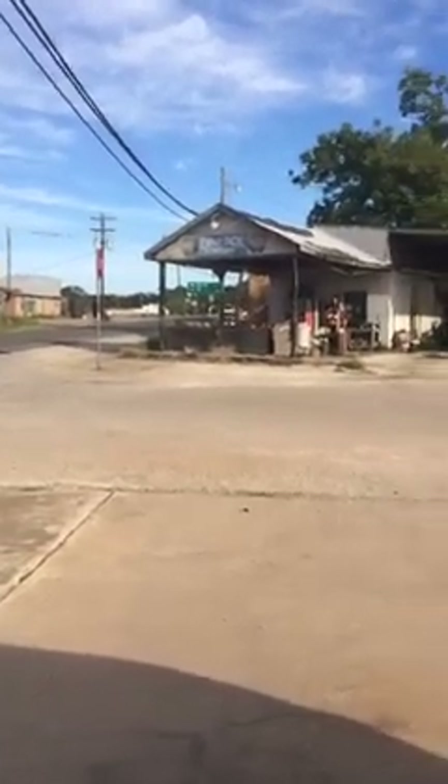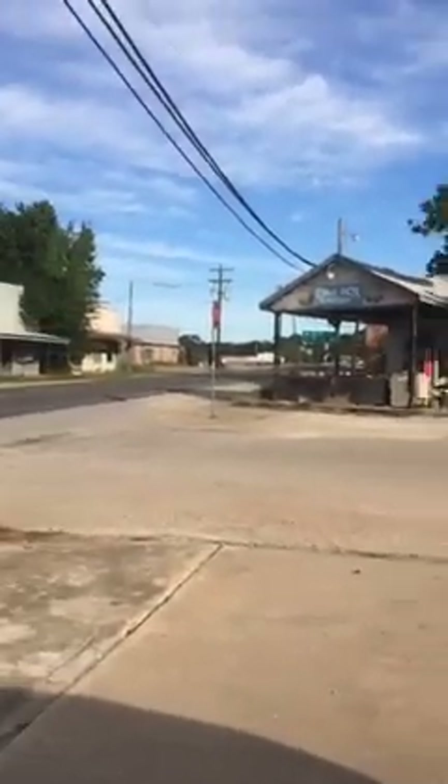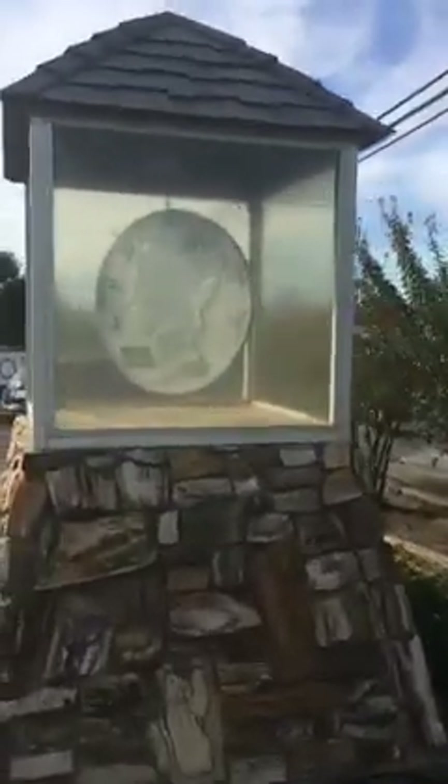Hi guys, this is Dimebox, Texas. I'll show you something cool — their cool display. Welcome back everybody. This place is kind of scary actually, but look at this — this is Dimebox, Texas. Look at this big dime!